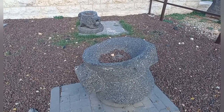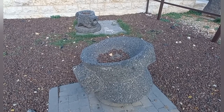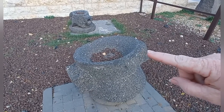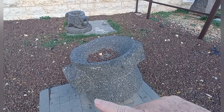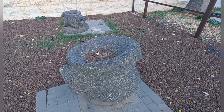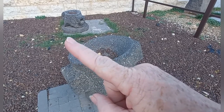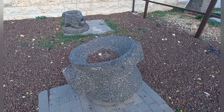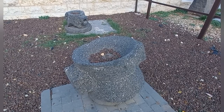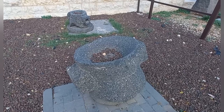Looking at these two items, I would guess they are a grindstone. The grain would be put in here, with two poles on either side allowing a person to push it around. The lower base is a conical shape, so the top stone would grind against that conical base stone, grinding the grain into flour. Ancient engineering.